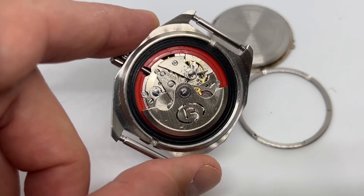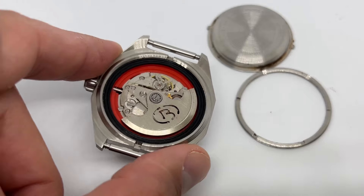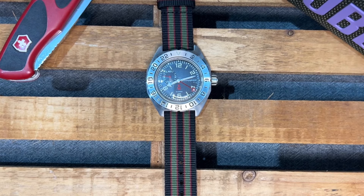Vostok makes in-house movements notorious for reliability. This one comes with hand winding, no hacking, 32 jewels, and 31 hours of power reserve. It's not exactly fancy, but it's not bad to look at either. It has an incredible 10-year service interval that nobody will ever keep — and I bet the watch will still be running.